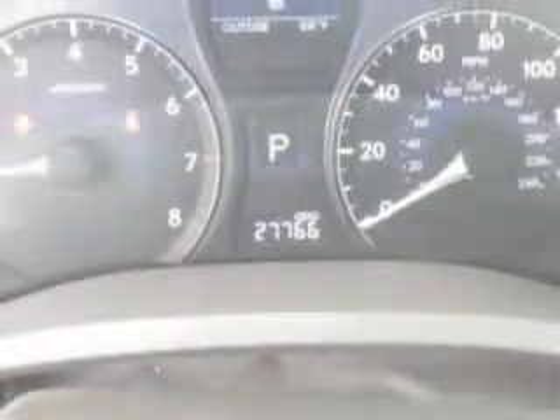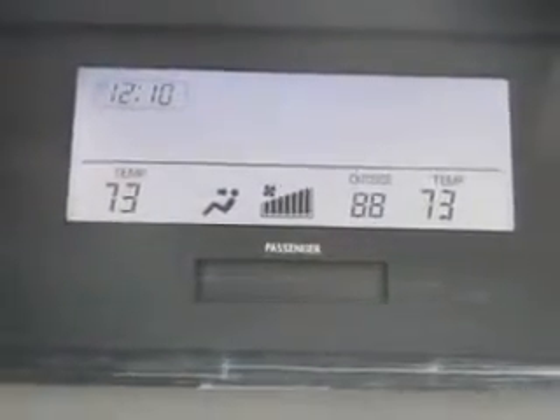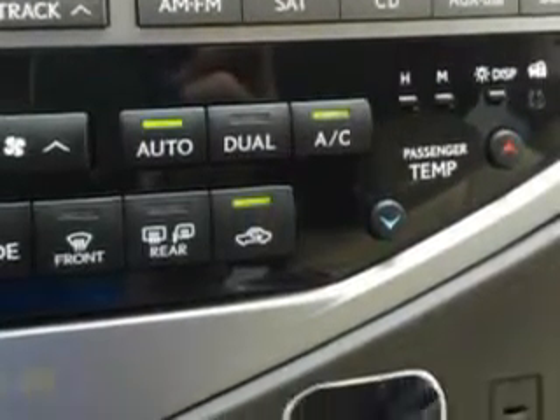You will love this white 2012 Lexus RX 350 SUV, equipped with a 6-cylinder engine and an automatic transmission. Enjoy an exceptional 25 miles to the gallon on this luxury SUV, with features like the Home Link System.